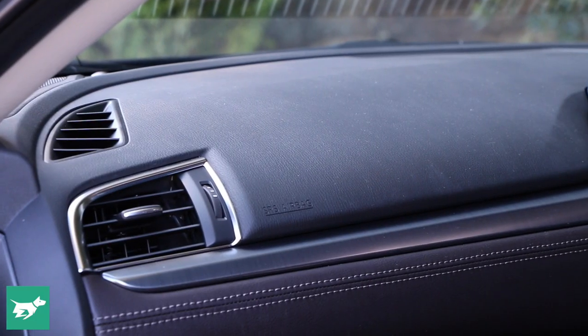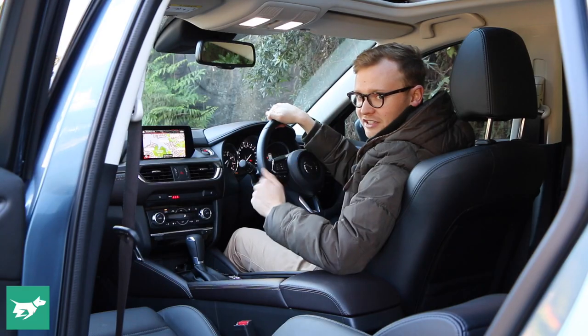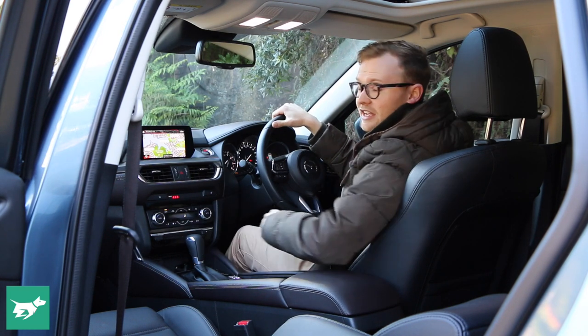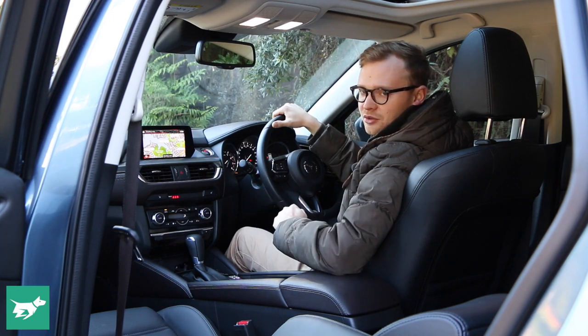The dash in the 6 is really soft, however the door tops are actually a little bit harder, but practicality in here is good. There's a really deep central bin with two USB ports, a really big tray ahead of the shifter as well, okay-sized cup holders, and bottle holders in the doors.